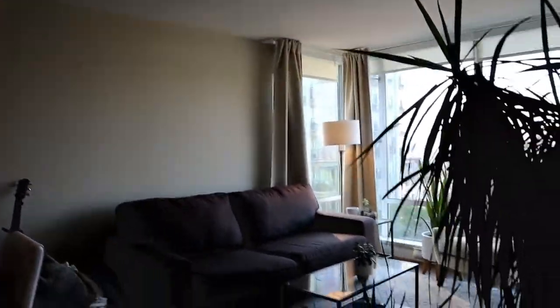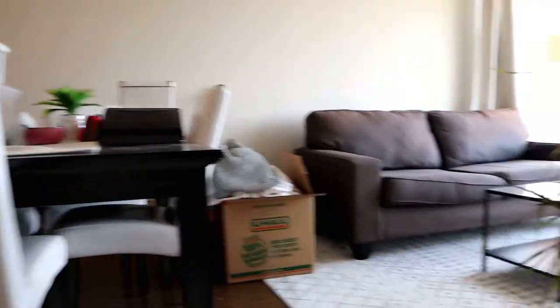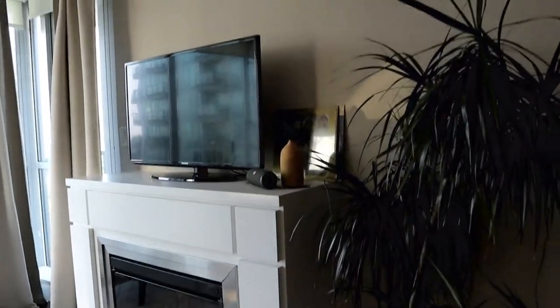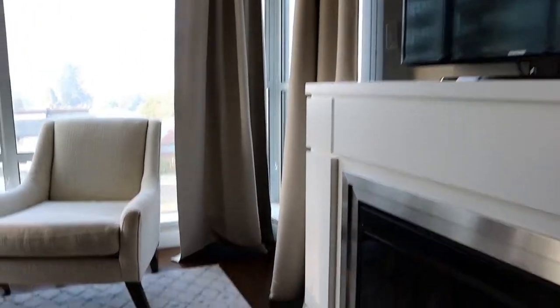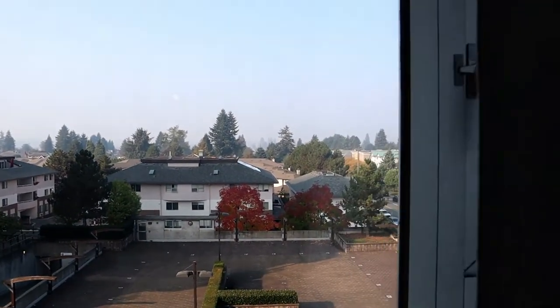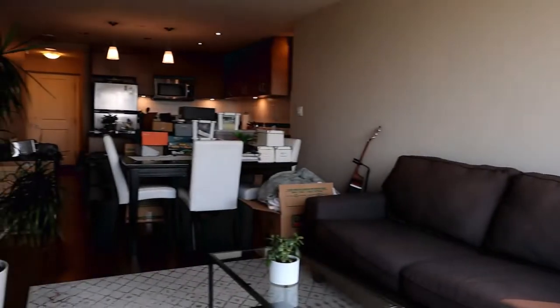We've got one rectangular space from the living room to the kitchen. In the living room we've got a fireplace on this side — an electric fireplace — with a spot for the TV above. We've got great views, although you're not going to see much today with the smoke, so we'll head outside and have a look afterwards.